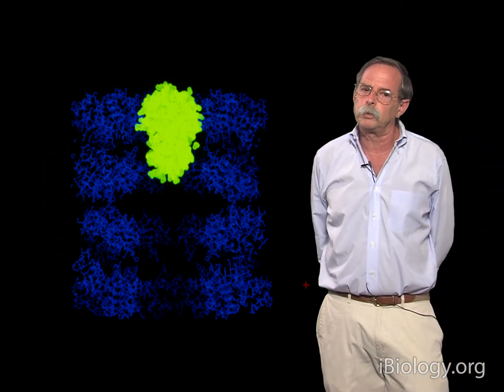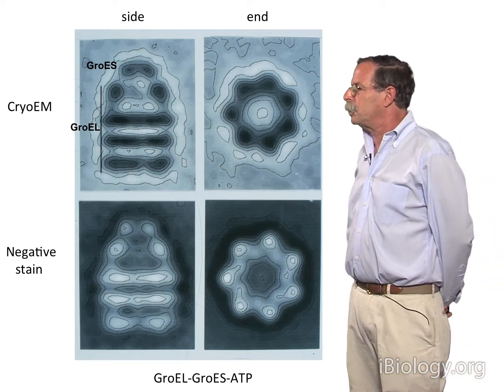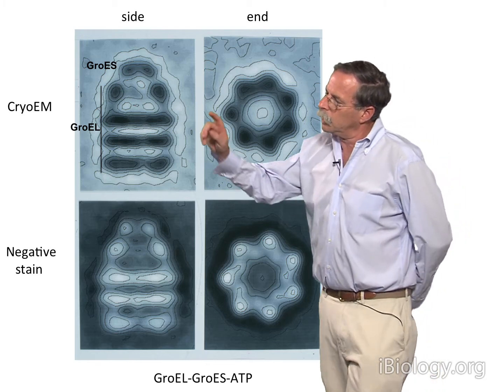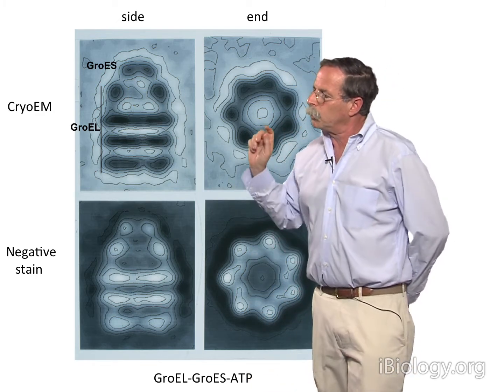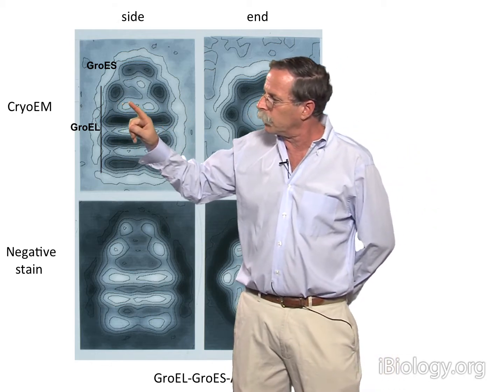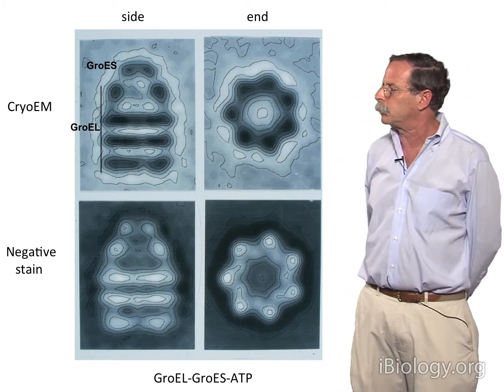This suggested that maybe folding could not occur inside the machine, but our thinking was rapidly changed by our longtime collaborator Helen Saibil, shown here on one of the few sunny days in London, sitting in her backyard garden reading Nature or some other journal. What Helen showed from single-particle reconstructions using cryo-EM or negative stain imaging was that when GroES binds to a GroEL ring, the apical domains of the bound ring open up, and there's a considerably larger space underneath GroES — substantially larger than the cavity volume of an unliganded GroEL ring.